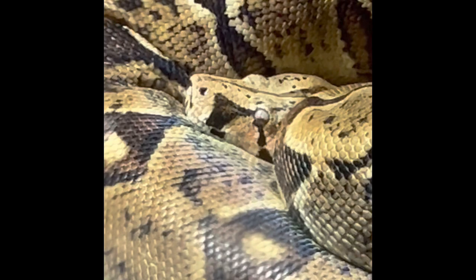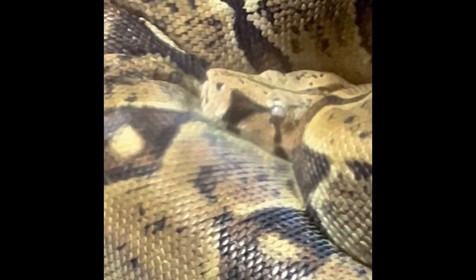The boa constrictor is native to South America and they can get to 10 to 13 feet maximum. They can go weeks without food, they can live 20 to 30 years, and they have 100 teeth in their mouth.